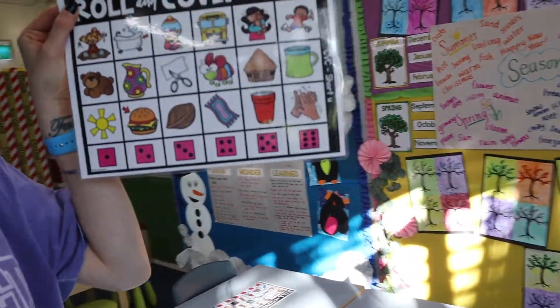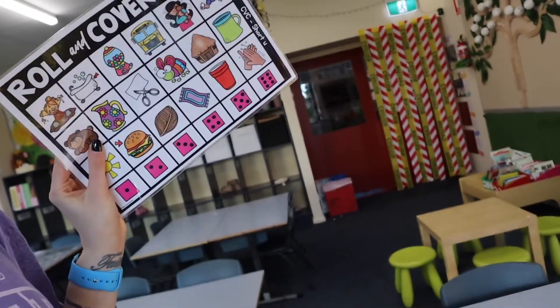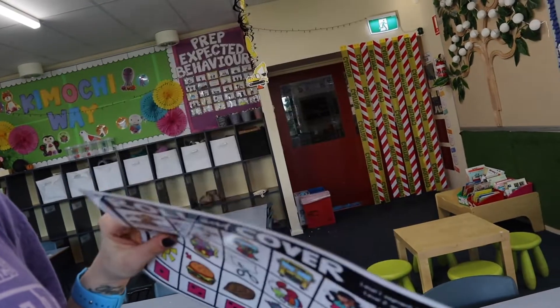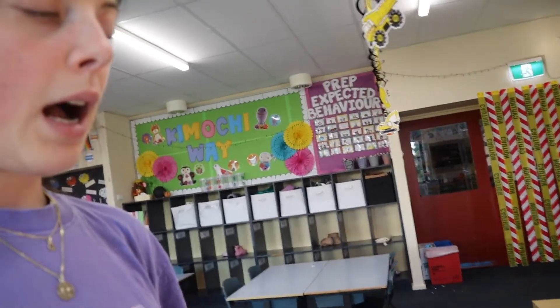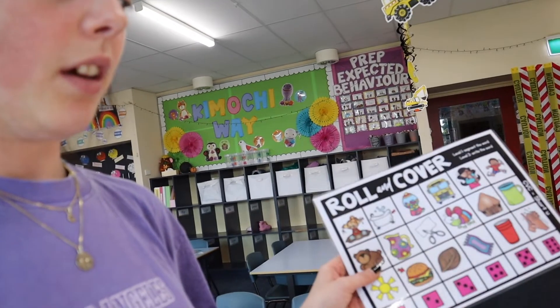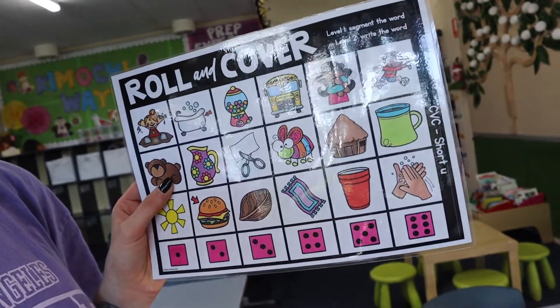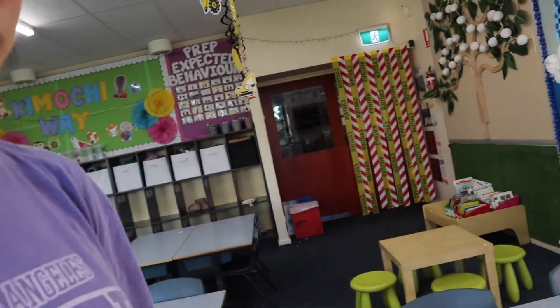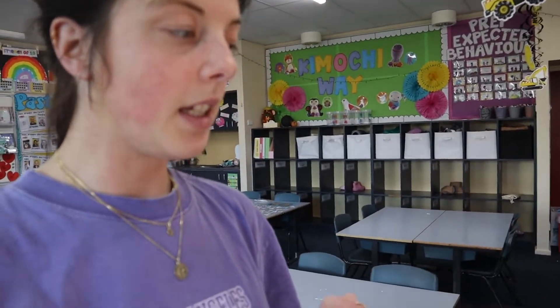The next station is a roll, cover and write activity from Miss Learning Bee. I've put out CVC words for now — laminated double-sided — to get them going with individual activities. I do have all the differentiated ones printed, so next time I'd put out harder words for kids who need more of a challenge. Basically they roll the dice, pick a picture from that column, pop a counter on it, write the word on their whiteboard, and then take a photo or show me.